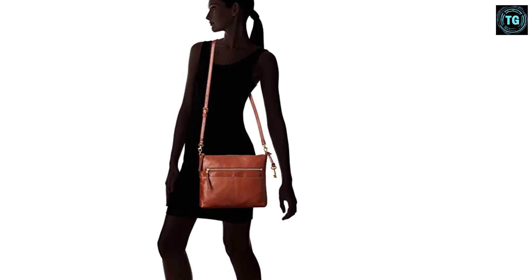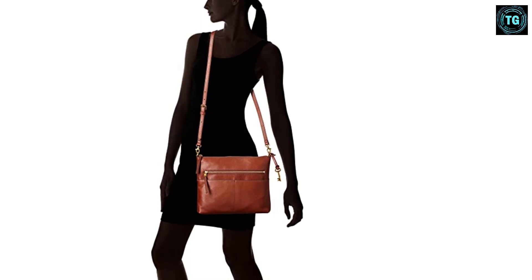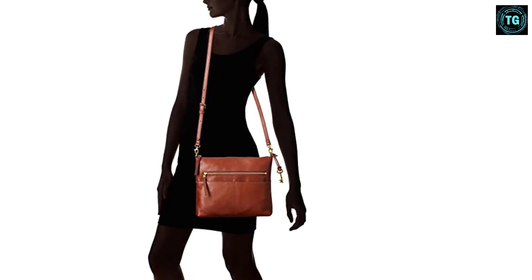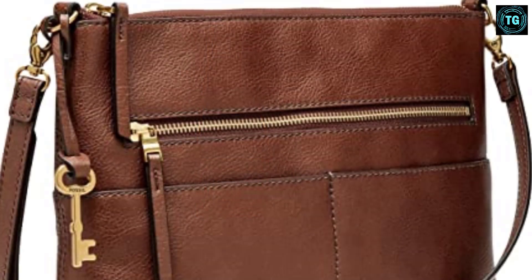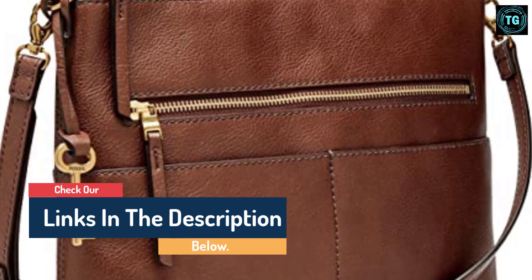Measurements: bottom width 11.5 inches, depth 2.5 inches, height 9.5 inches, strap length 50.5 inches, strap drop 24.5 inches, weight 1 pound 1.6 ounces. Please note the hardware color and interior lining may differ from the color shown in the photo.